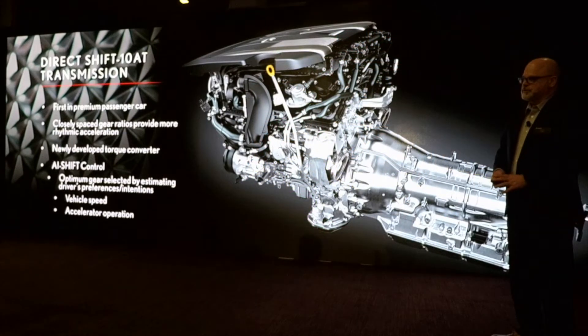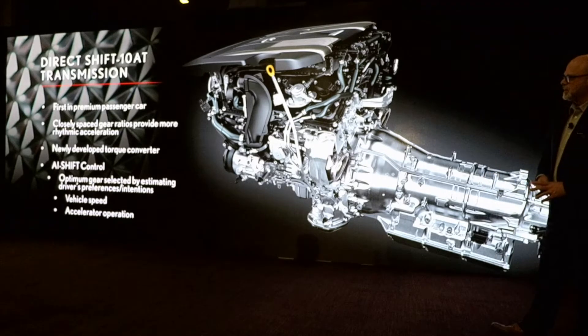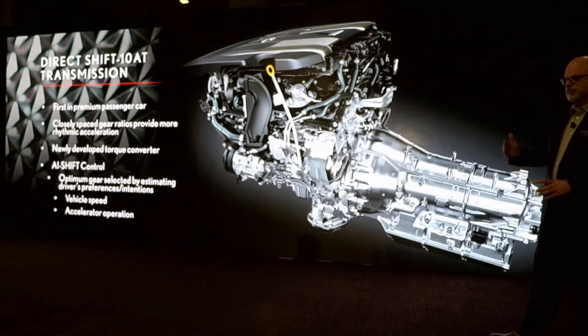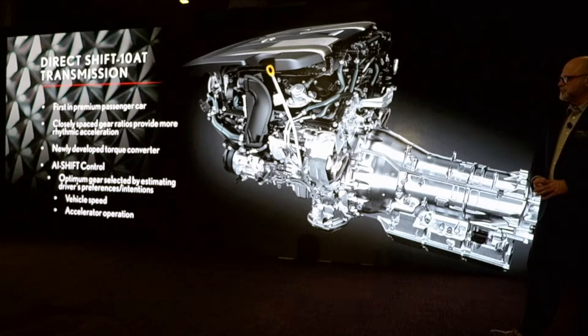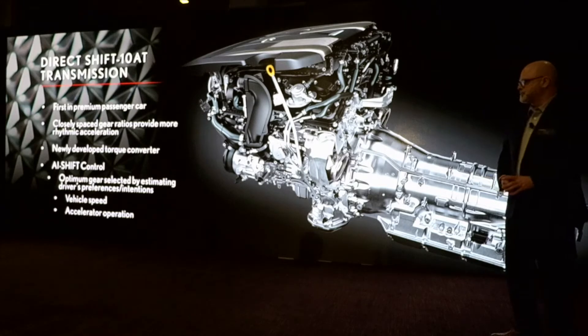The 10-speed automatic transmission, Direct Shift, is the first in a premium passenger car. With its closely spaced gears, it allows for more rhythmic acceleration. There's also a newly developed torque converter lockup, and AI shift control.